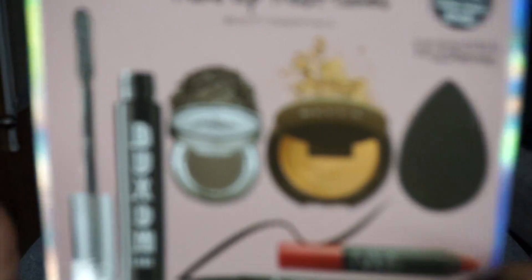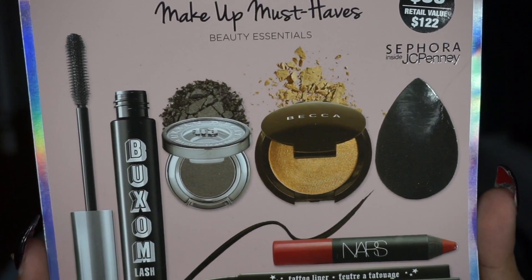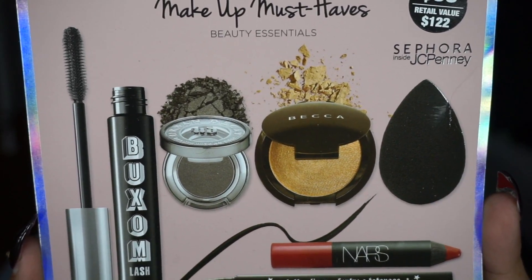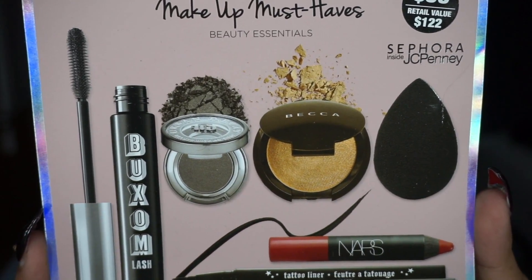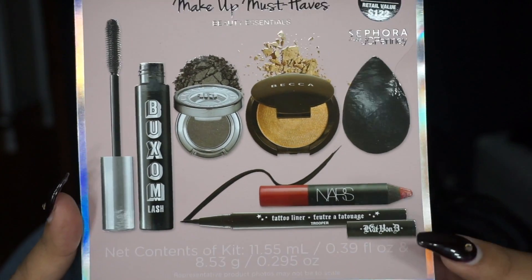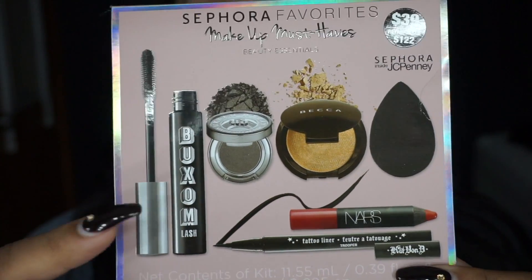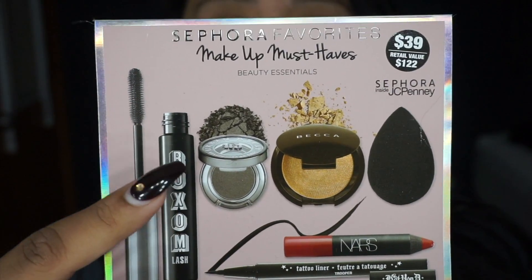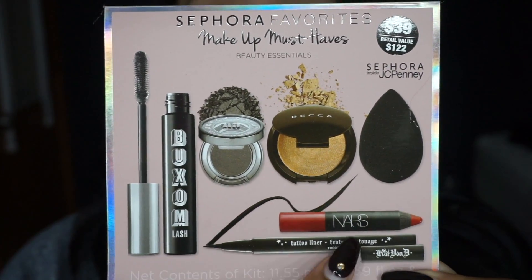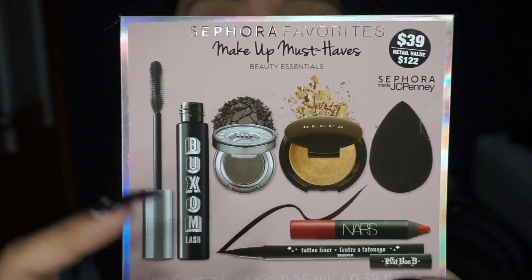So let me show you what this set includes. It comes with a Beauty Blender Pro, a Becca Shimmering Skin Perfecter in Opal, a Buxom Lash mascara in the Blackest Black, a Kat Von D Tattoo Liner in Trooper, a NARS Cosmetics Velvet Matte Lip Pencil in Cruella, and the Urban Decay eyeshadow in Mushroom. The Beauty Blender, Kat Von D eyeliner, Buxom mascara, and Urban Decay eyeshadow are all full-size products. The Becca highlighter in Opal and the NARS matte lipstick are travel size or mini sizes.